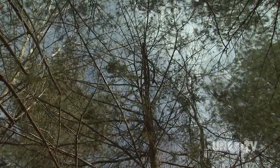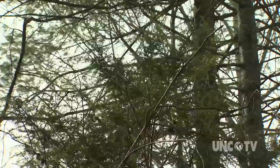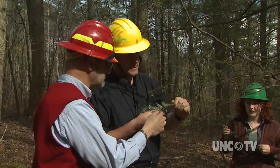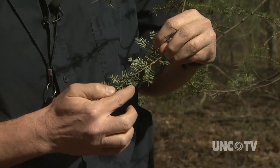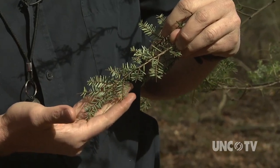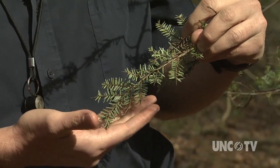The hemlock trees usually die within 5 to 10 years of being infested. We only found a handful of hemlocks in this part of the forest, and the trees we found are not doing well. This branch has been heavily infested by adelgids in the past — you can actually see some evidence of older generations of adelgids on here. The stress of that infestation has caused many of these tips to die, so this branch is not producing new growth.